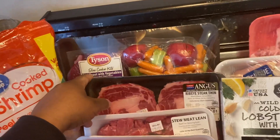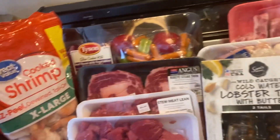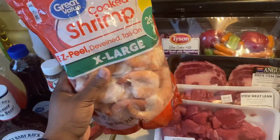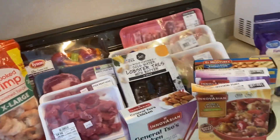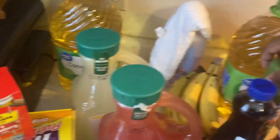We got some rib tips, and then I was going to put this beef roast with vegetables in the Crock-Pot for a meal sometime this week. We also have some extra-large shrimp. That's everything on this side.